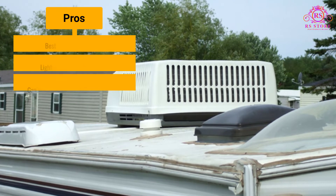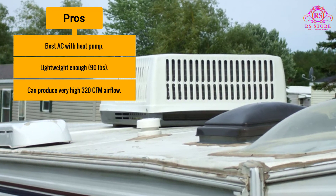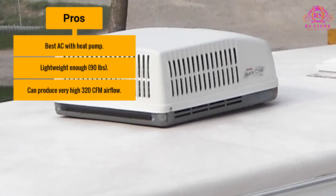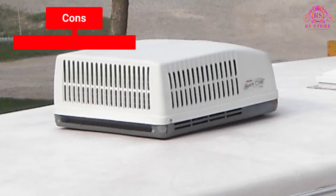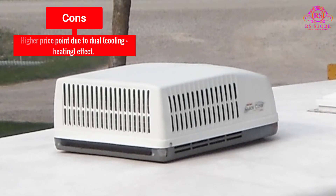Pros: best AC with heat pump; lightweight at 90 pounds; can produce a very high 320 CFM airflow. Cons: higher price point due to the dual cooling plus heating effect.